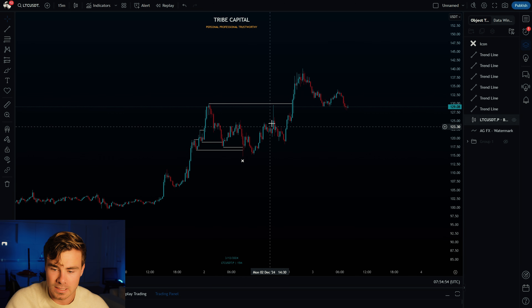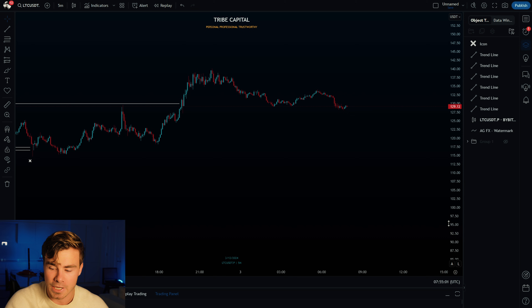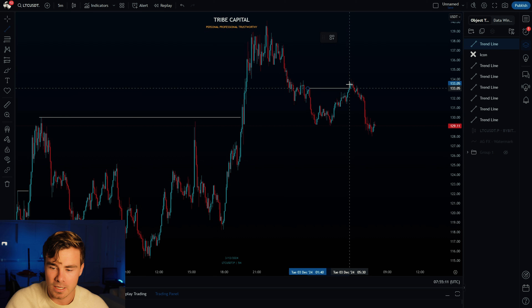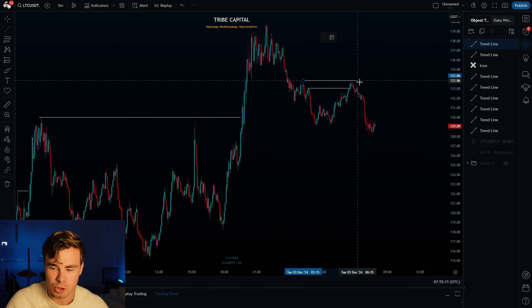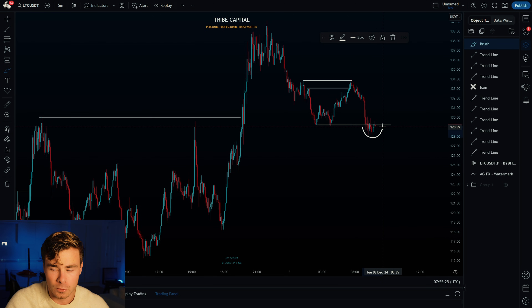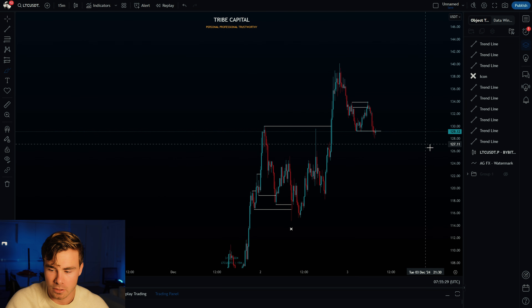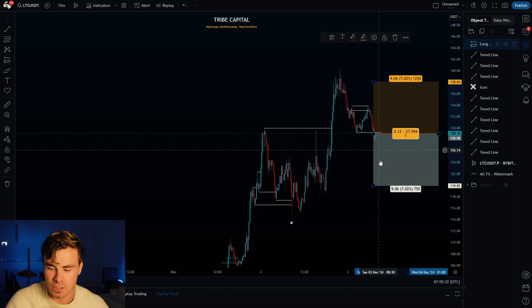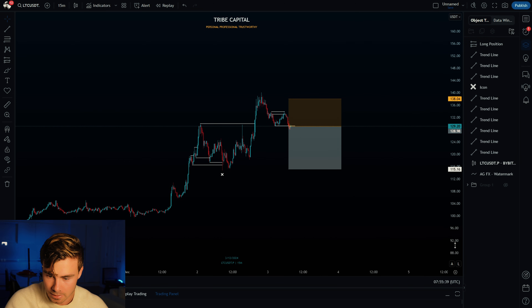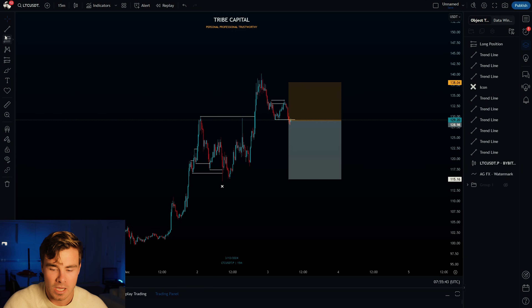Now we move to execution. I really like the current structure on Litecoin — we saw a recent push to the upside where we broke through a high, and in doing so we were actually swing-failing that second high, engineering liquidity beneath those lows, which price is currently mitigating. Full transparency: I have entered my first long entry right here on Litecoin. The invalidation is clear — it's the low right here — and now I'm looking for a second entry with the same invalidation in case we get a bigger flush.